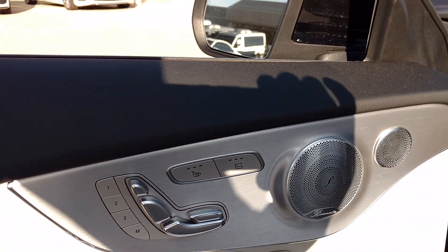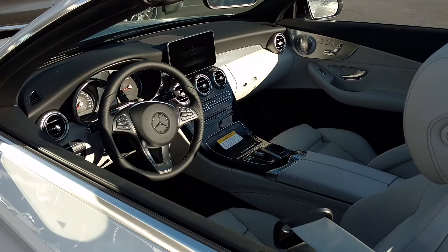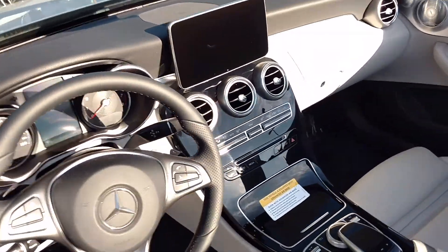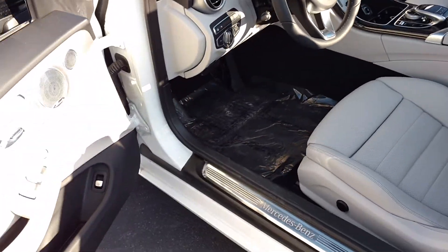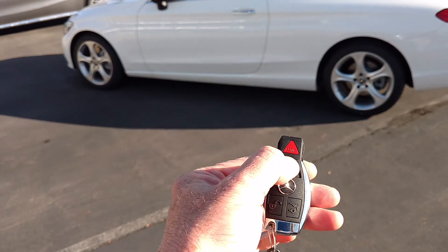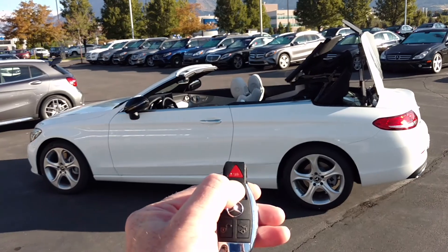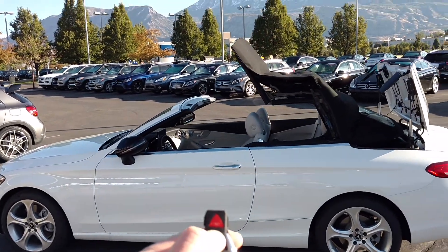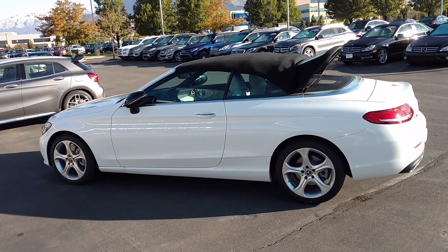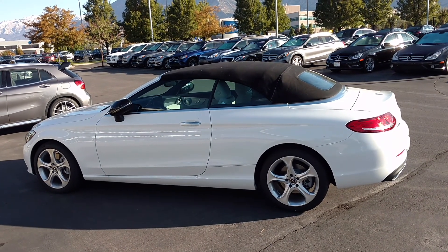We have heated and ventilated seats in this particular model. What I'm going to do is turn that off, grab the key here — I'm holding down the lock button — and then we've made a transformation into a coupe.